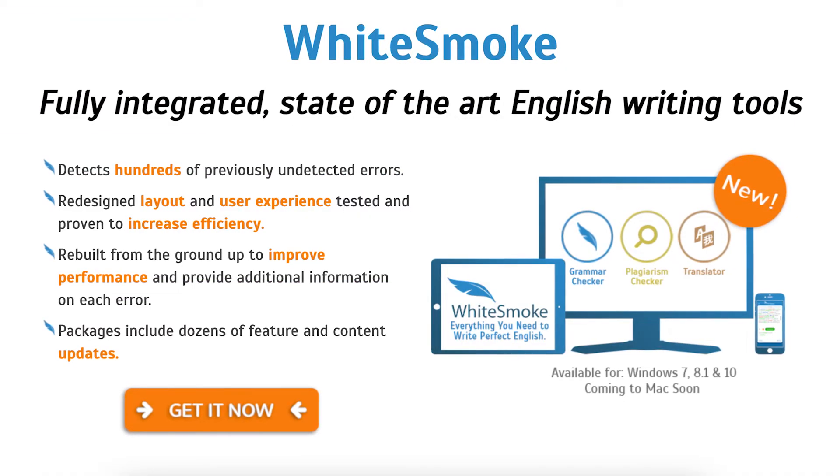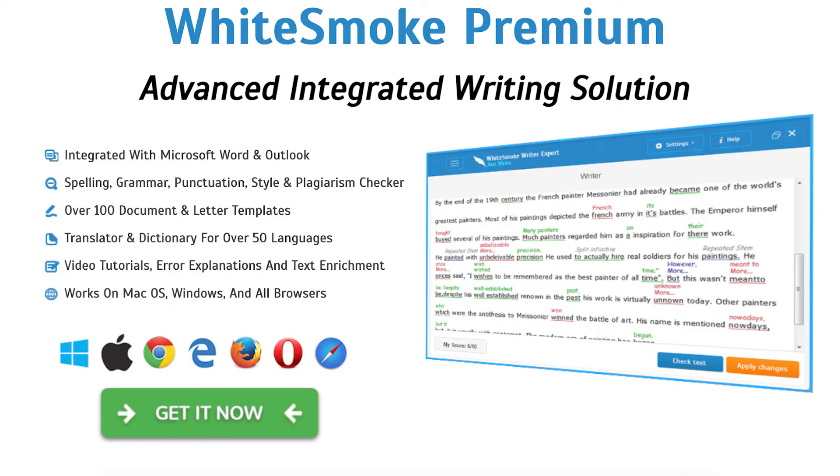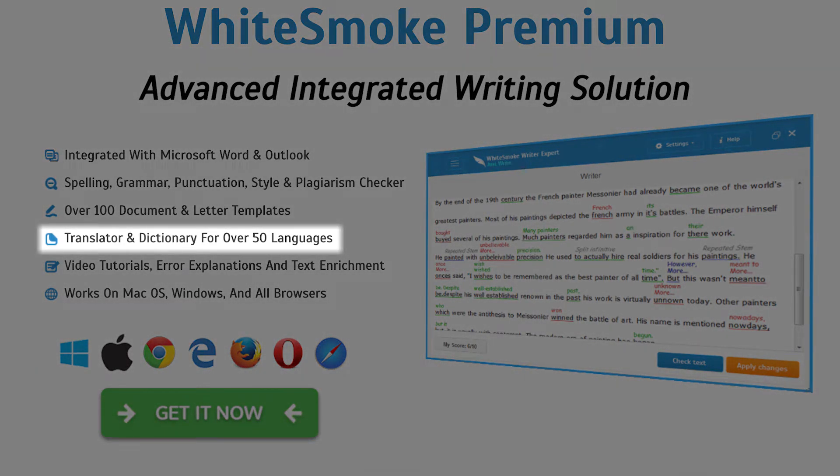With WhiteSmoke, you're not just getting a plagiarism checker but also a grammar checker. It's not perfect by any stretch, but they have a lot of features that most other grammar checkers don't, like video tutorials to show you how to improve your writing. Unlike Grammarly or ProWritingAid, you can use WhiteSmoke to check for plagiarism in over 50 languages. The only downside is that they don't have a free version, which isn't great for those on a tight budget.